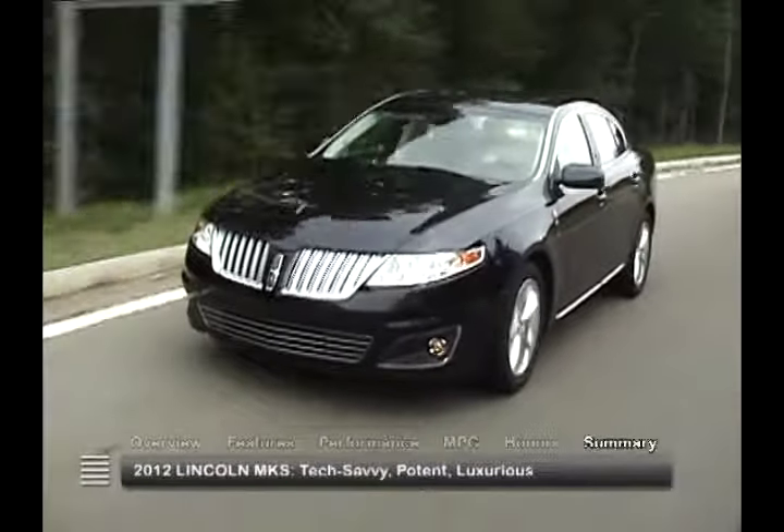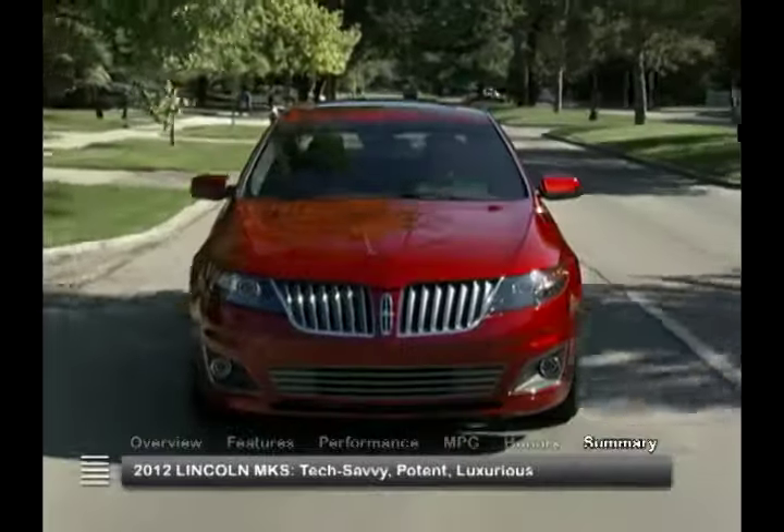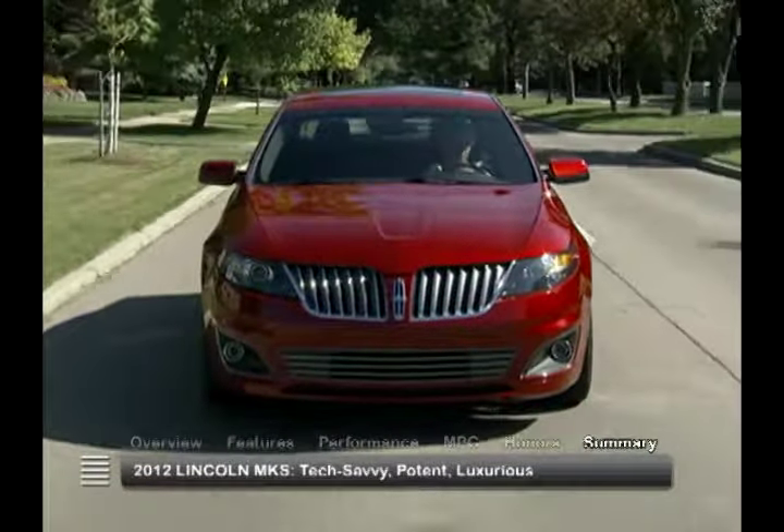With a sleek design, technological savvy, and potent engine choices, the 2012 Lincoln MKS luxury sedan bears the brand's time-honored poise, presence, and power.